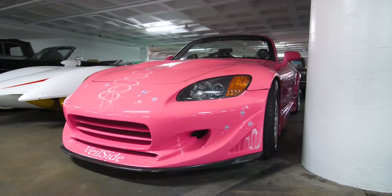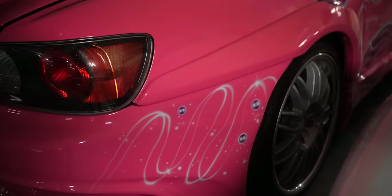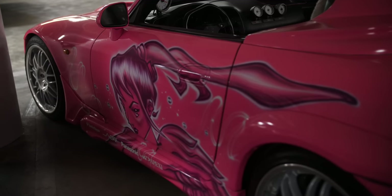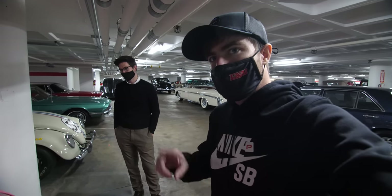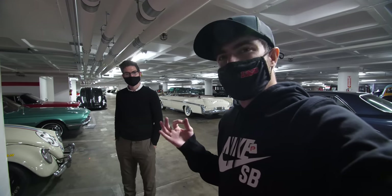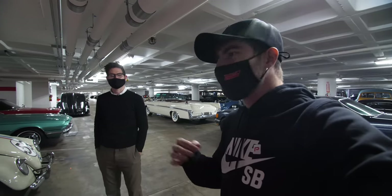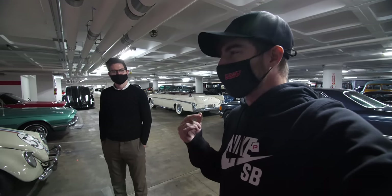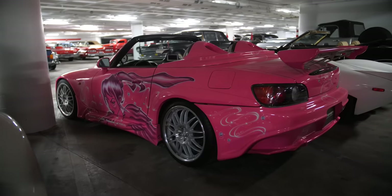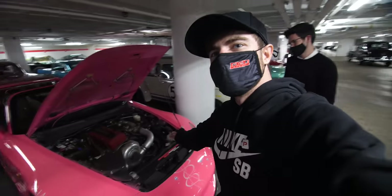A lot of people might think Suki's S2000 is turbocharged, because that's what you associated with four-cylinder imports in the early 2000s. But this one actually has a Paxton centrifugal supercharger on it. In Forza 6's Fast and Furious pack, when you upgraded the car you could upgrade the supercharger, not a turbo — and that turned out to be accurate. That curiosity was confirmed on this visit.